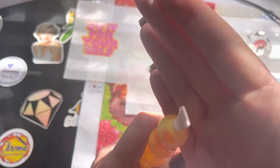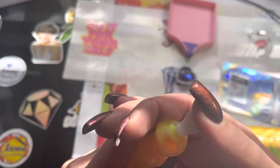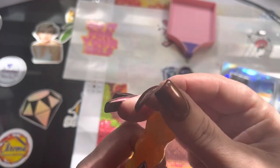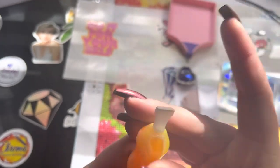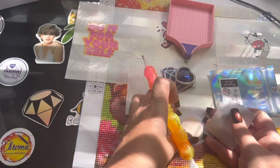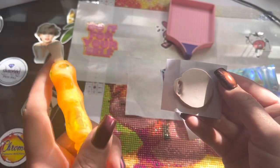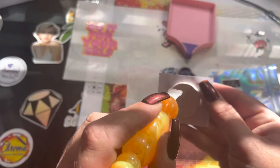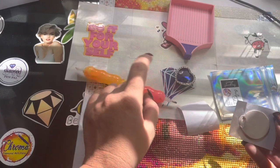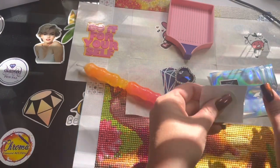Oh wow, look at that! That was like the easiest — buddy, I just pressed it down and that is the perfect little cut out. That was so freaking easy — I literally just wiggled and it came right out. No stringiness, no nothing! Holy hand, they weren't kidding!